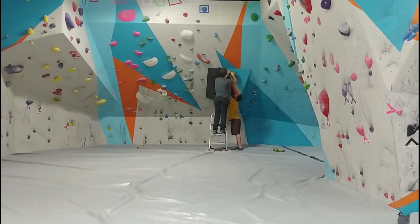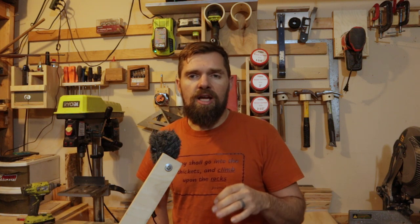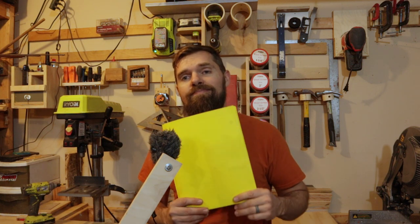In 2017 I had the opportunity to go to the Climbing Wall Association Summit and I was able to talk to some legendary people in the industry and ask them about what they thought a climbing wall volume is or should be. Recently, as I was going through my garage, I found those notes.